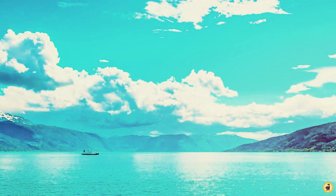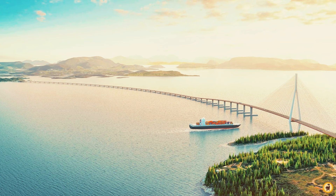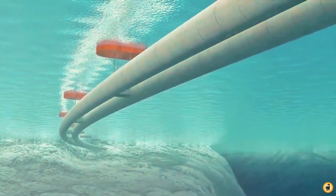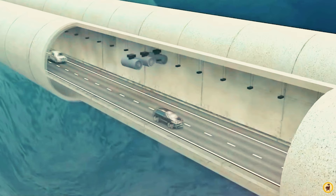Bjørnafjord, located to the south of Bergen, stands 5 kilometers wide and reaches depths of 600 meters. A floating bridge anchored to the shore at both ends has been proposed to cross this narrow stretch of water. The submerged floating tunnel would see two interconnected tubes running side by side, tethered to the seabed using high-strength cables. Crossing the Romsdalsfjord will require about a 16-kilometer undersea tunnel, much like the Rogfast project, from Ålesund to Midsund, followed by a 2-kilometer suspension bridge connecting onto Molde.